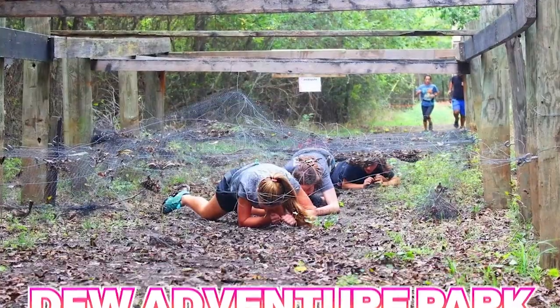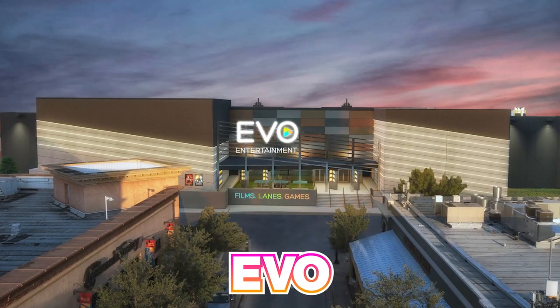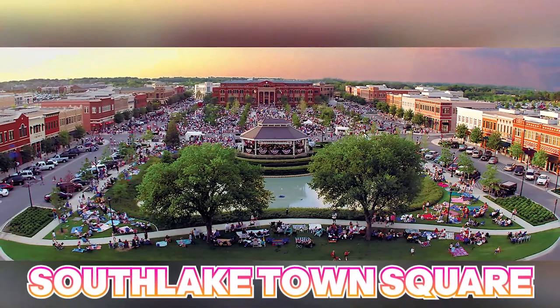Other things you can find close by: DFW Adventure Park is close. And EVO, which is actually in Southlake, has a lot of arcade games, adult bowling, a full bar and restaurant, and a movie theater — so it's got a lot of entertainment in one place. You can also head over to Southlake Town Square because they have a lot of events: art shows, festivals, concerts outside. It's all listed on the Southlake website, and it's just a short little drive over there.